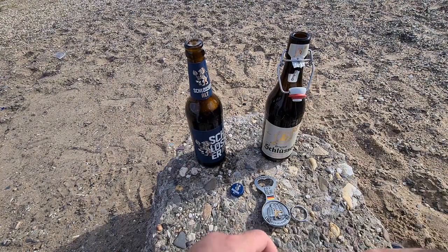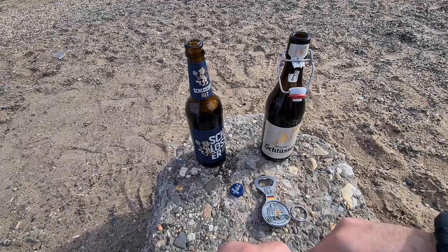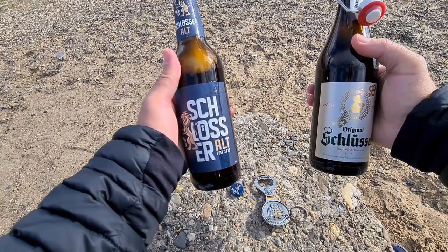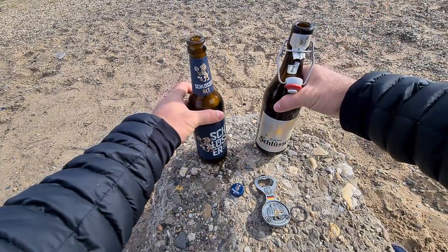This one is also not so fruity — it's a lot better than the ones I tasted yesterday. Maybe I've just been tasting quite a few of them. But yeah, those are the two beers I'm testing in front of the Rhine River: the Schlüssel Alt and the Schlüssel Original. Let me know what you think in the comments.